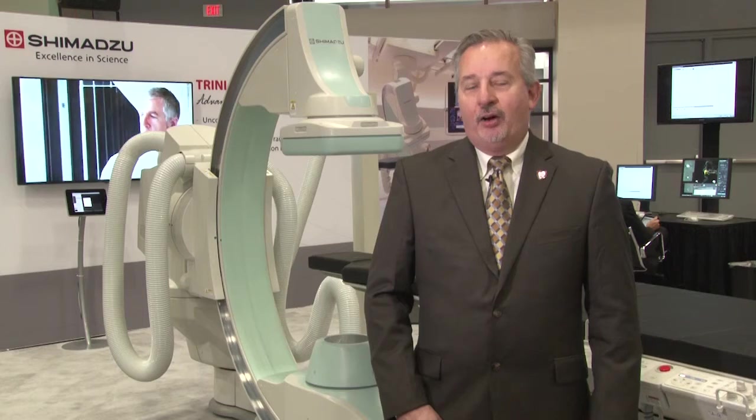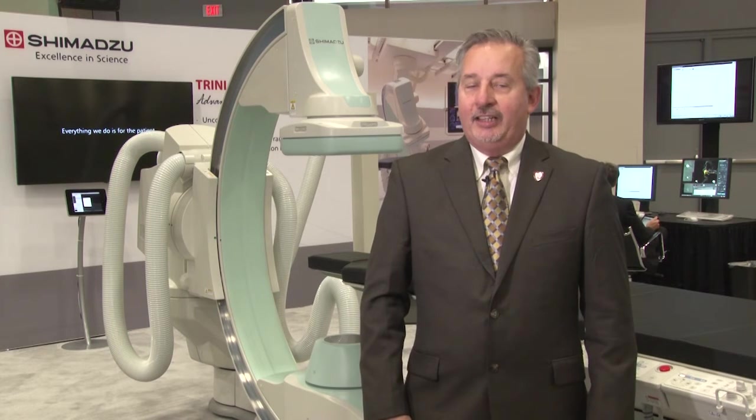Shimadzu actually began over 140 years ago providing analytical instruments for educational purposes in Kyoto, Japan. Our founder, Genzo Shimadzu, actually produced radiographs 10 months after Rankin did in 1895.